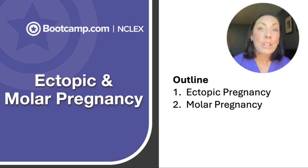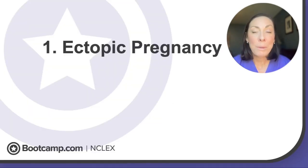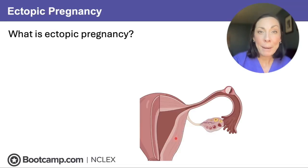Think about ectopic pregnancy as the pregnancy that took a wrong turn. If you have a client come in with a missed period who's now having some vaginal spotting and unilateral abdominal pain, what do you think could be going on? It might be an ectopic pregnancy.